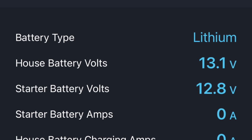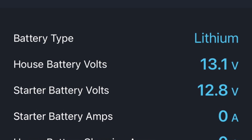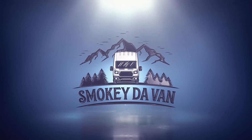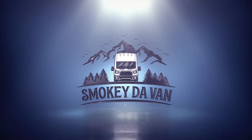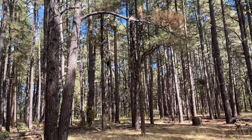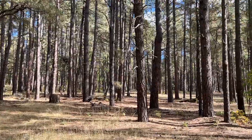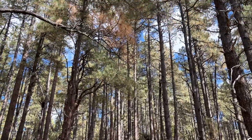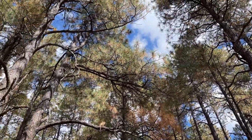I woke up to a low battery voltage this morning. Fortunately, everything's okay. As you can see, I'm in the forest. It is absolutely beautiful here in cool, wonderful weather — nice and shady because of all these trees.